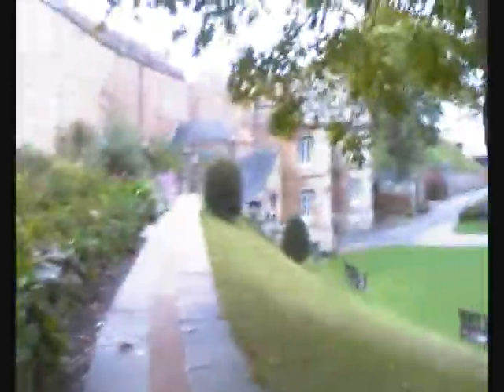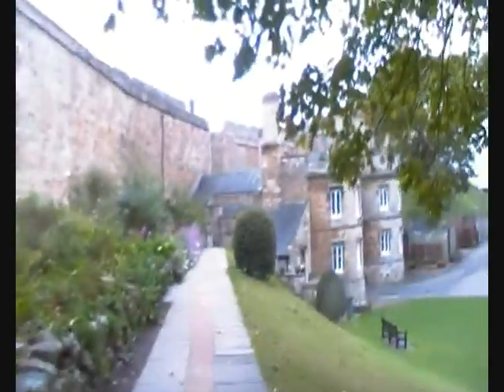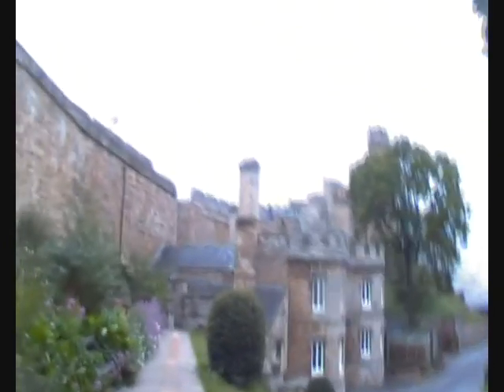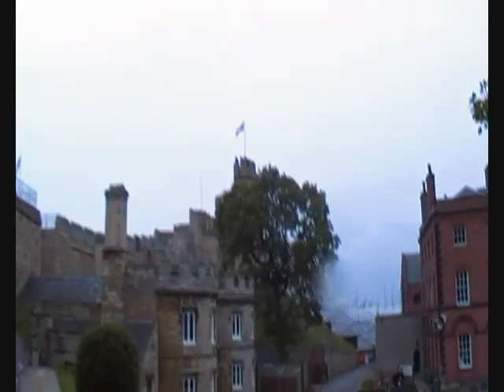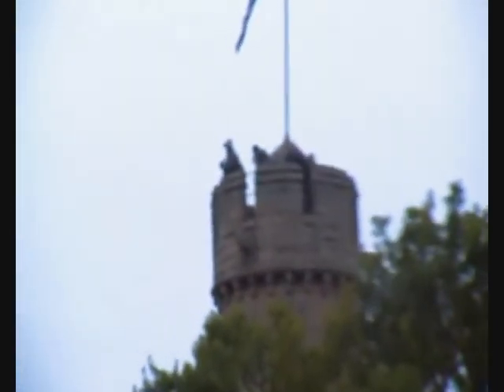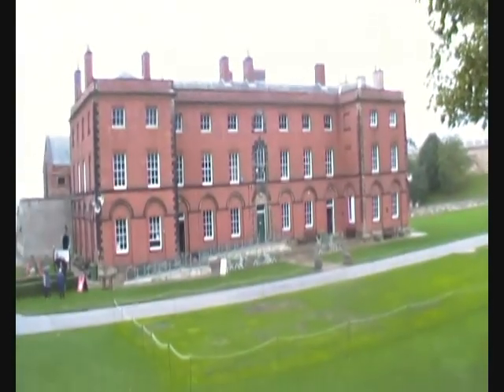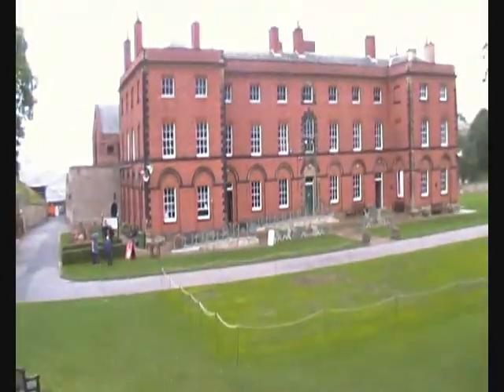This is the main entrance to the castle here. You'll see the tower at the top. And some of the buildings down there — I think the Magna Carta is through that door there, if I remember rightly. They haven't moved it, of course.